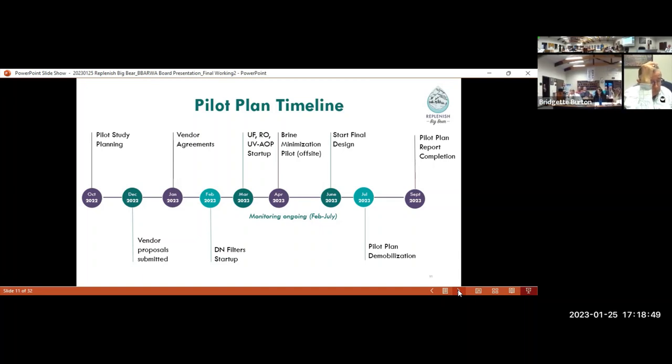We'll wrap up the pilot around July, and then it'll take a little bit longer to compile all the data into a pilot report. In June we have a milestone for starting final design — we do anticipate that by that point the pilot will have enough data to see how the performance of these processes are working, and we'll be able to initiate those next phases of design.